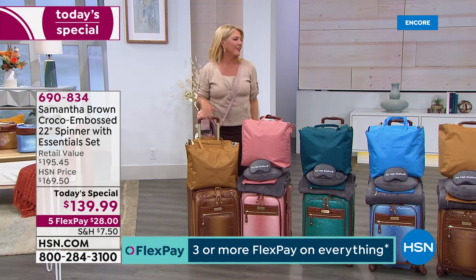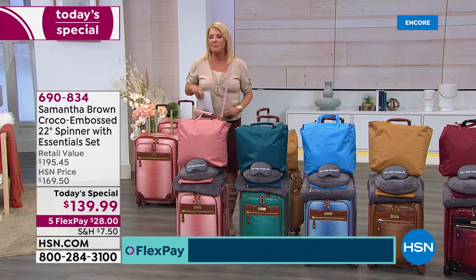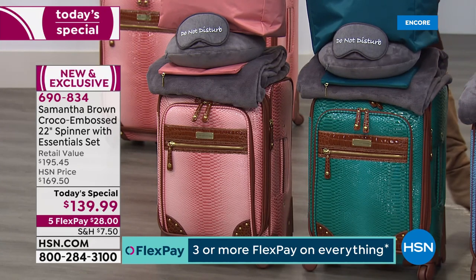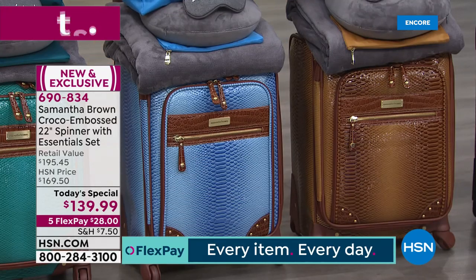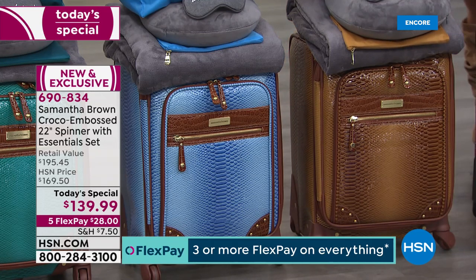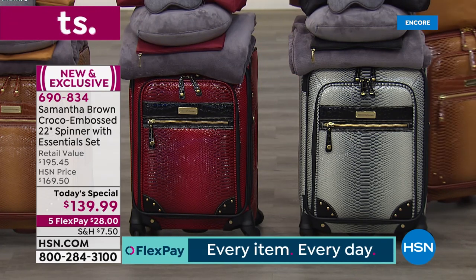Let me show you the colors. We have gorgeous colors tonight. First is the dusty rose, next is the beautiful peacock. We have a brand new color — the periwinkle — launching for the very first time. Then there's the caramel, which matches my outfit. The number one best-selling color is always the burgundy, which is what Samantha travels with. And finally, the black and white.